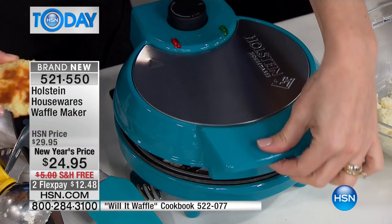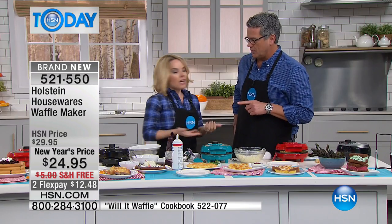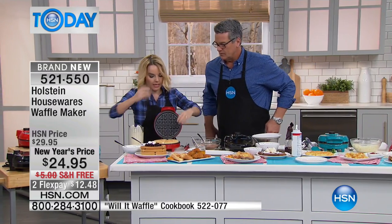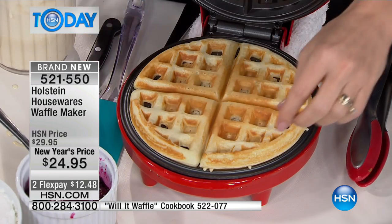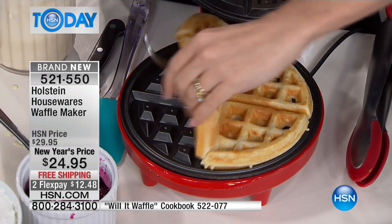So you're going to put them together. Squish it down and then we're going to come back in just a second. Let's check our waffle over here. If you want it a little more toasty, you could leave it an extra minute if you like. Let me check it and see — that's actually right where you want to be. That looks pretty darn good.